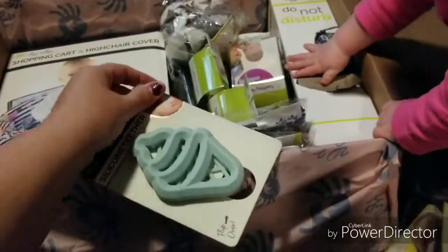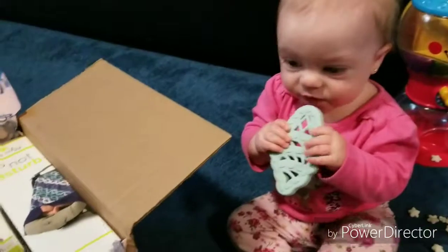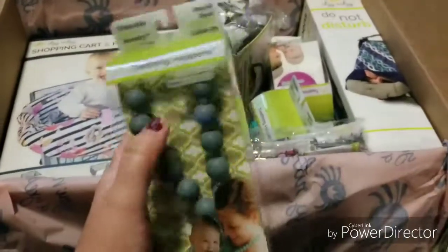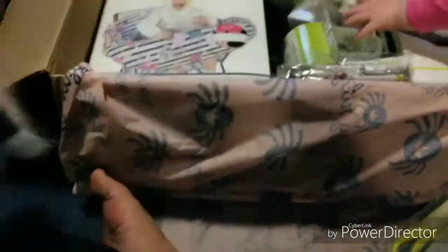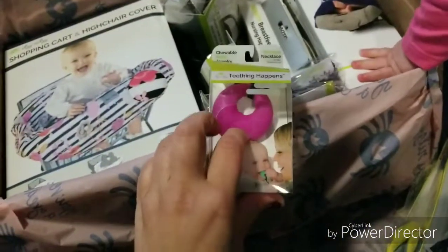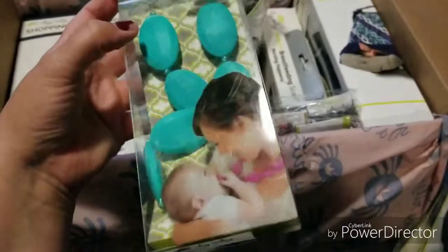They have one of these teether things — I'm going to open this and see if it'll keep her busy. She likes it! She has snacks down here and has made a mess. I do have one of these silicone necklaces — she does like those, so that's nice. This is the one that I did order. And then here is another silicone one, so she'll like that.